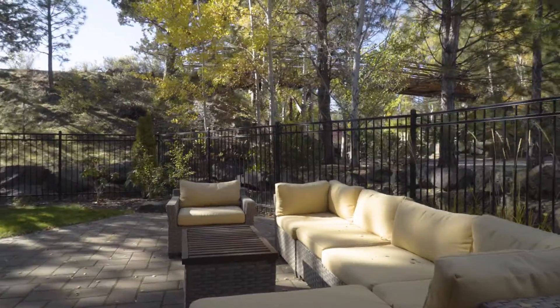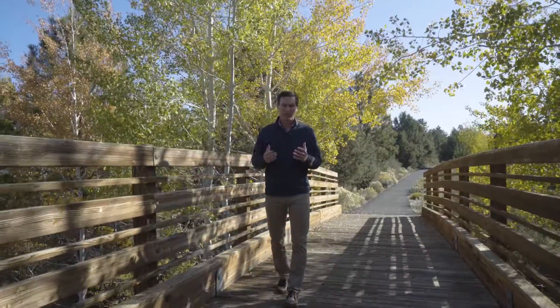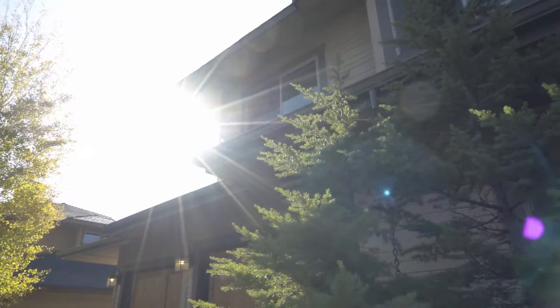Not only does this home have a richness in materials and tonality that's hard to find in this market, but it's perfectly situated in Northwest Bend. This is an incredible lifestyle and you've really got to come check this one out for yourself.